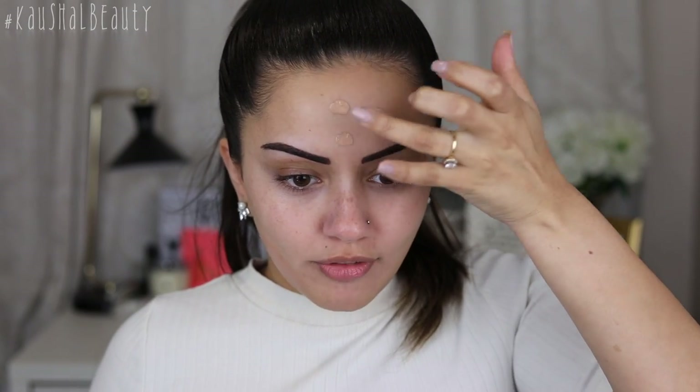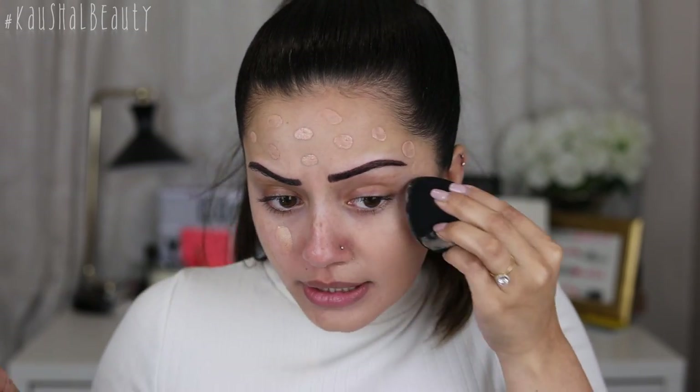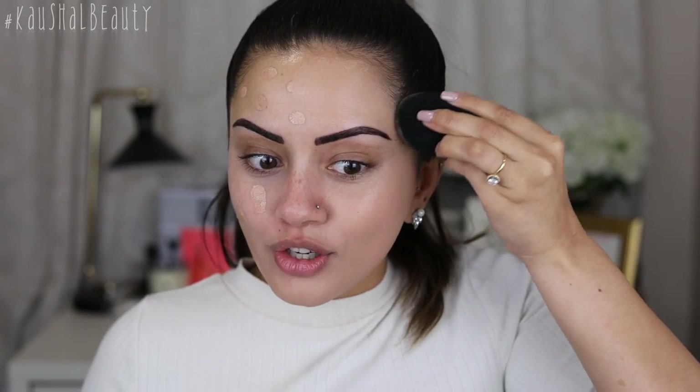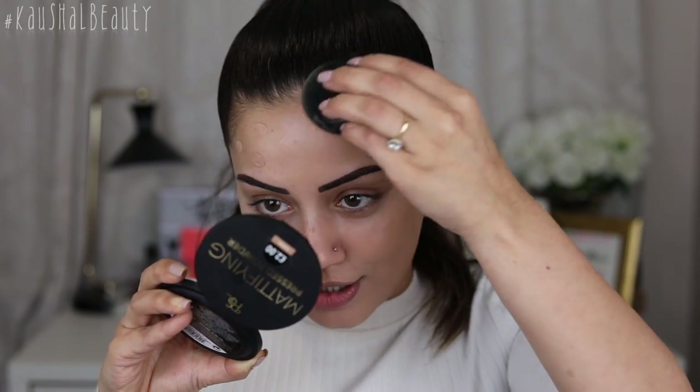I was so happy to see a beauty blender sponge. It looks and feels very similar to my Tarte one — I know it's dirty but it literally feels the same. This smells really weird. I'm just going to dot this all over my face and pray to the foundation gods that it looks good. It's not the most yellow undertone but I'll blend it away and hope it doesn't look too pink. I'm actually really impressed with this sponge.